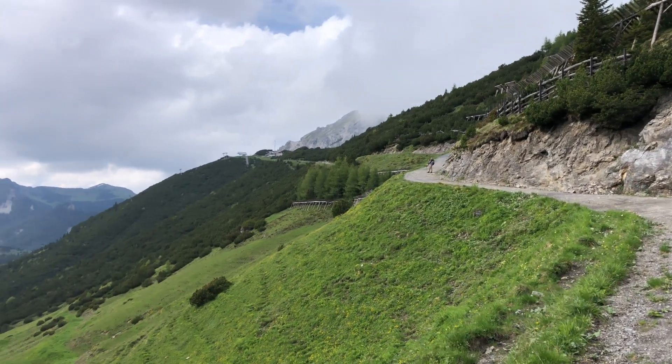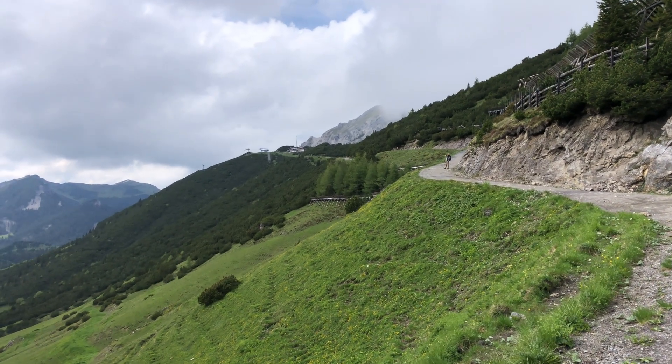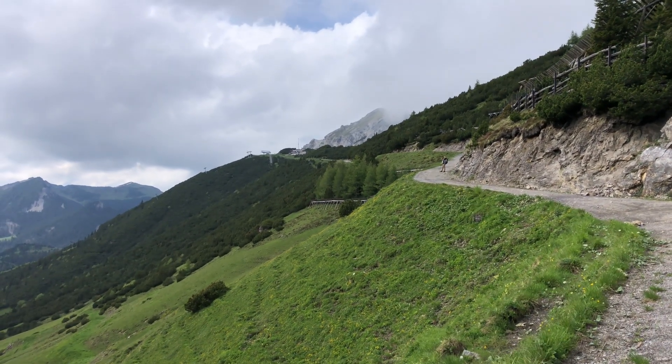We're almost to the top and we're going to try and check out a restaurant up here. As Lucas was saying, this is something you always see in movies or pictures, and it's so gorgeous. When you think about moving to Europe, this is what you want to see — you want to see this view and hike it and experience it for yourself.